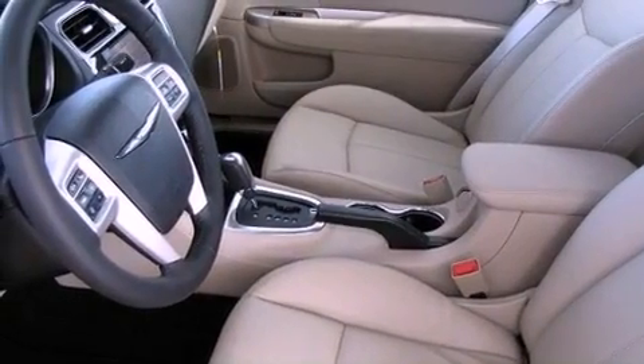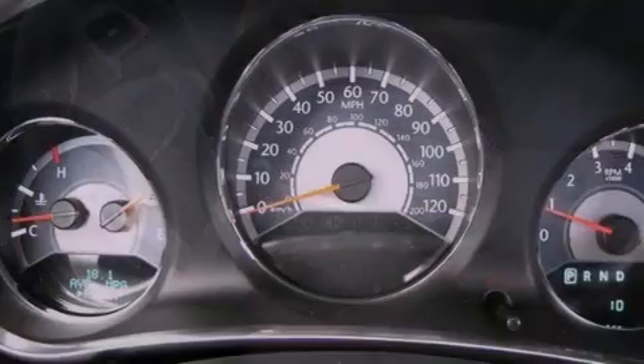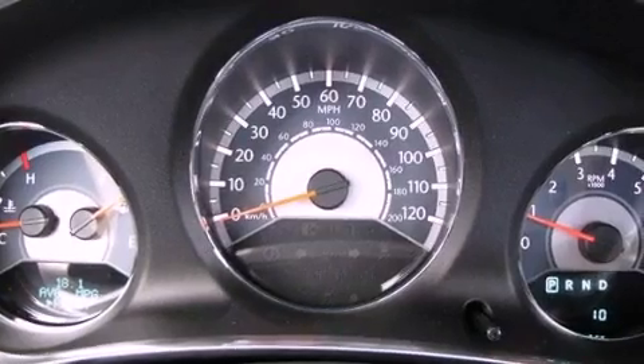Air conditioning, cruise control, heated side view mirrors, performance tires, a Sentry Key theft deterrent system, and a passenger side vanity mirror.